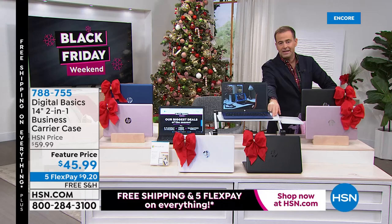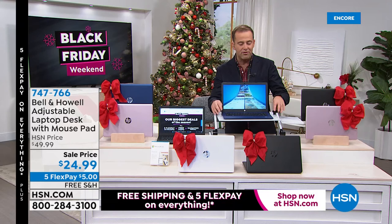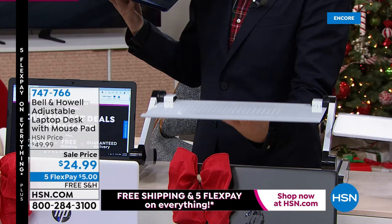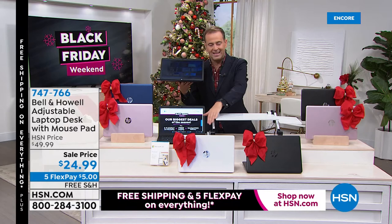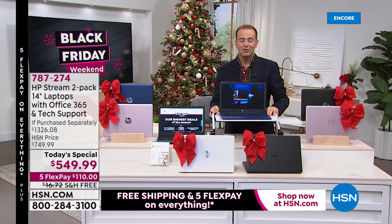The Bell and Howell desk is significant — it allows you to use the computer in so many ways. Item number 747766. We've featured this desk a lot recently, but I don't recall it being on free shipping and handling before — so getting the free shipping and flex pay is a wonderful opportunity. Available in white and rose gold. With 50% savings, it's a great opportunity. Aaron, we have 10 minutes left — the biggest deal of the entire year on two computers from HP.